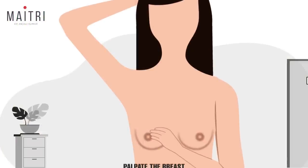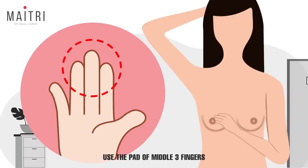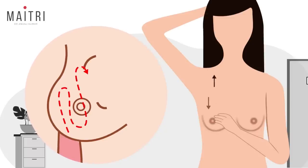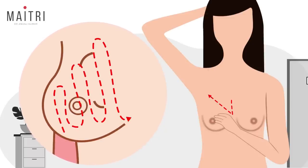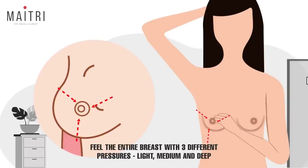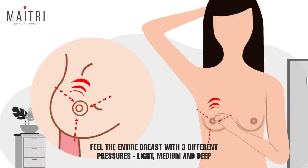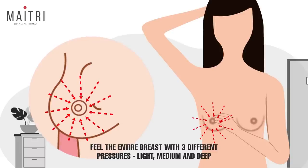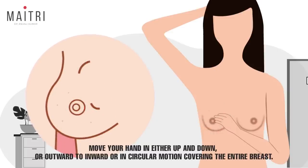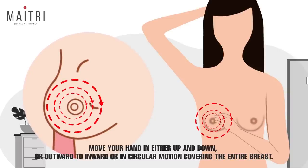Step 5: To palpate the breast, the hand movement should use the pad of three fingers. Glide your fingers over the breast — do not lift the breast tissue. Cover the entire area from the neck to the bottom of the breast, and from the midline of the chest to the armpit. Press to feel the entire breast tissue with three different pressures: light, medium, and deep — from the most superficial to the deepest part of the breast, up to the chest wall. You can move your hand either up and down, outward to inward, or in a circular motion, covering the entire breast.